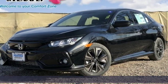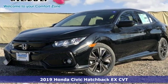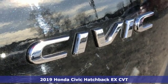Here's a new 2019 Honda Civic Hatchback. It's a Honda, so longevity comes standard.